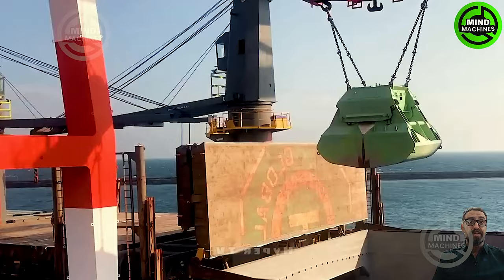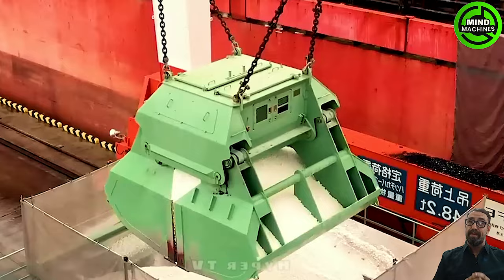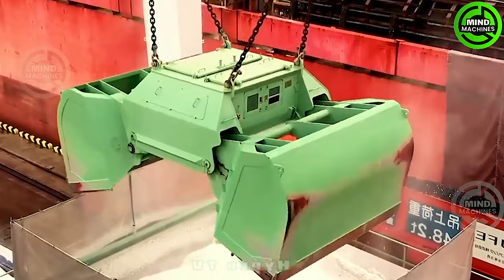The Liebherr LHM 6600 is a versatile and powerful cargo handling device that excels at efficiently moving and managing cargo, making the loading and unloading of ships a smooth process.